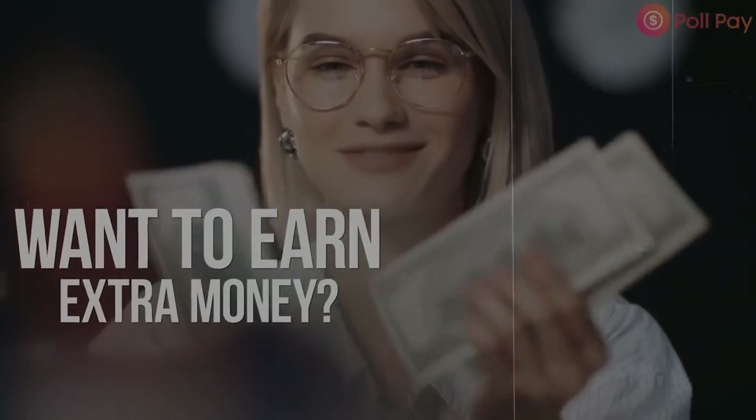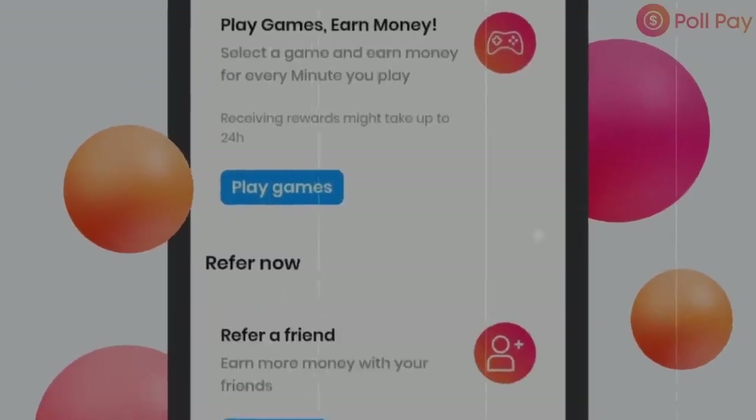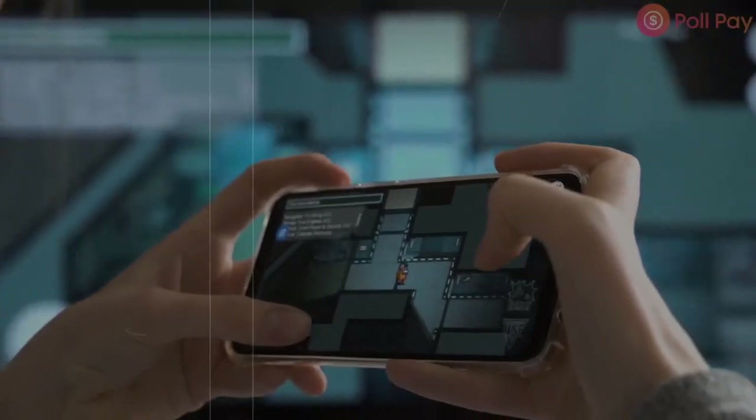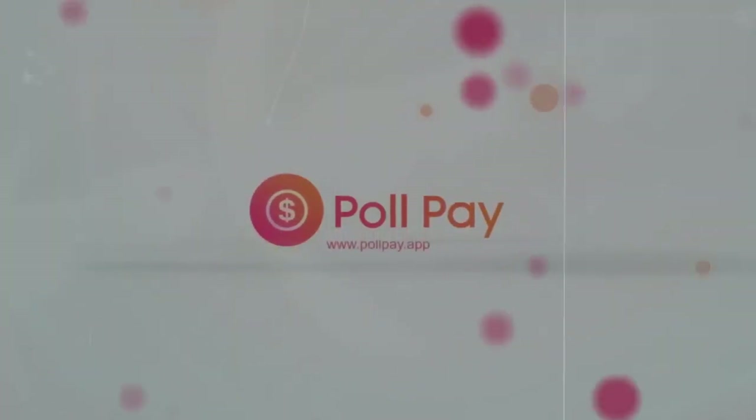Number three on the list is Poll Pay. This app allows you to make money by completing surveys that pay anywhere around $5 to $6 each. And here's the best part — instant cash outs. So if you're looking for quick cash, Poll Pay is the way to go. You can hop in, complete a few surveys at $5 to $6 each, and instantly cash out. They also offer gift cards, but I personally prefer PayPal.